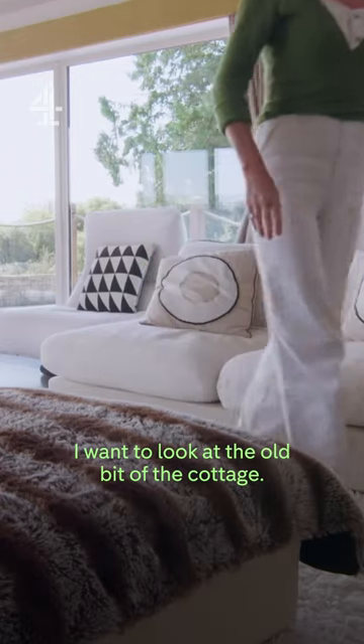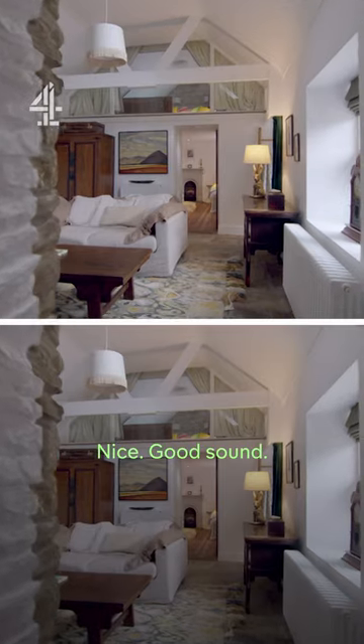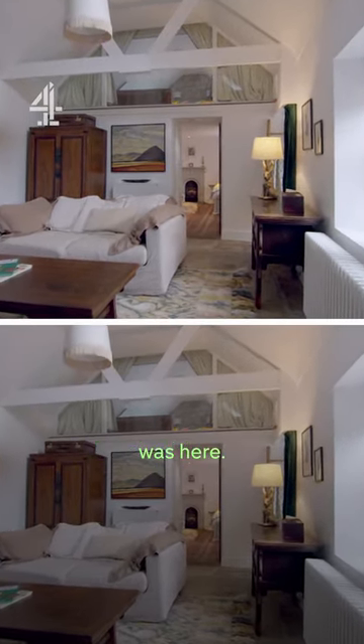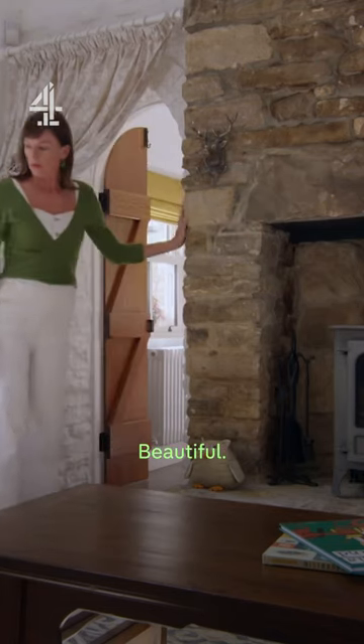I want to look at the old bit of the cottage. Nice, good sound. Lovely, old bit that I didn't even know was here. Isn't it lovely? This looks old, beautiful.